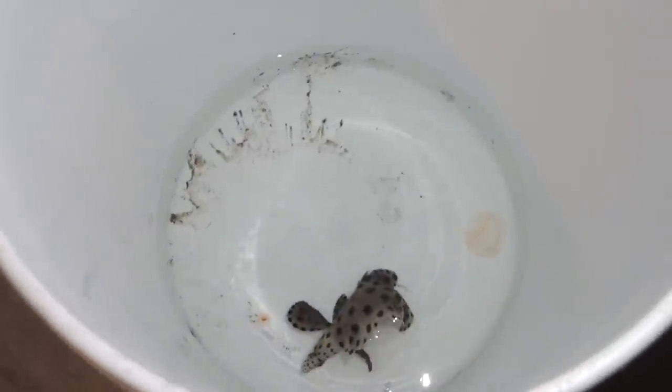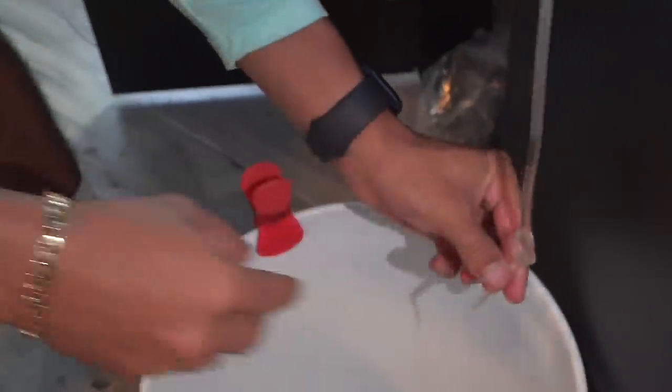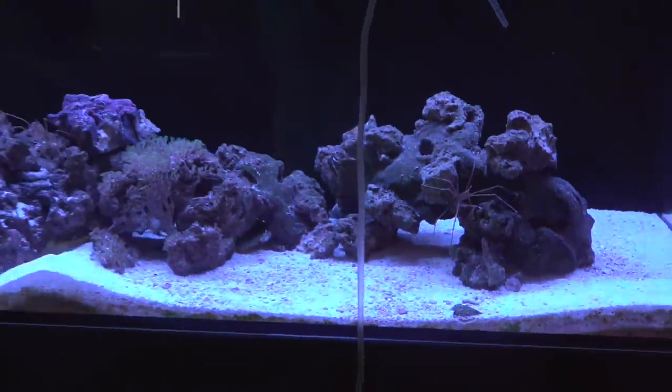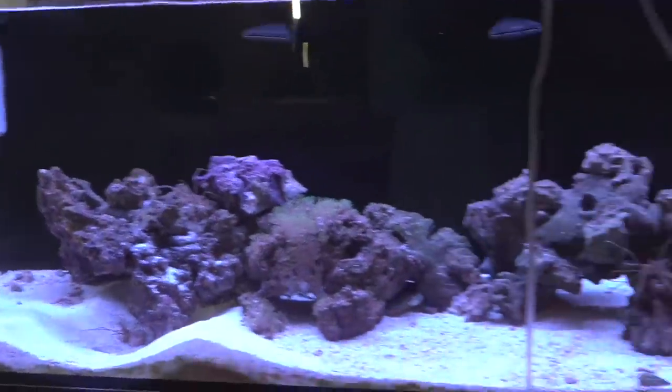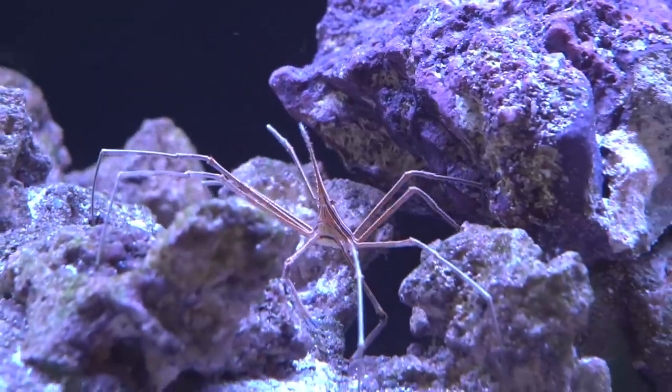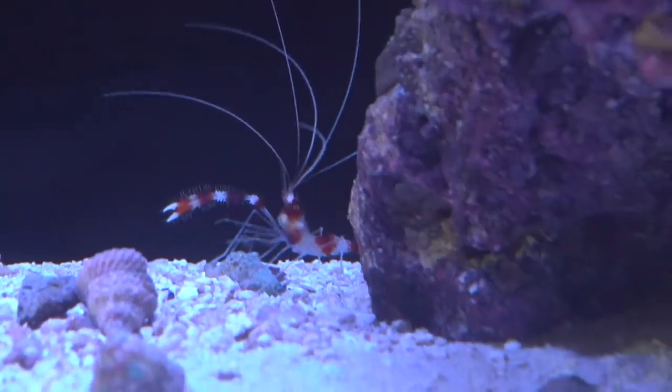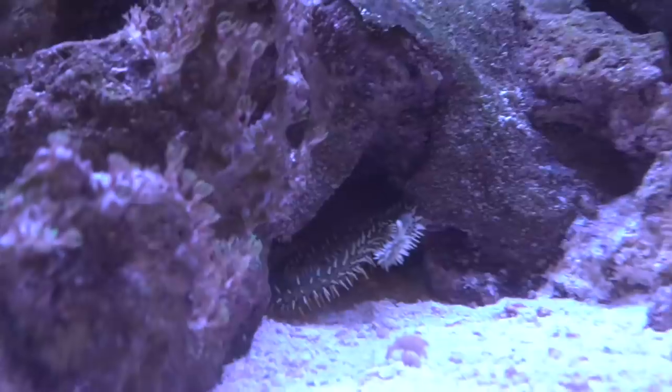Trip line all hooked up. We're just gonna do this for about 30 minutes to get the temperature and salinity right. Panther grouper is done acclimating — had him in here for about 30 minutes. This is the aquarium he's going into — it's 40 gallons. All we have in here are some invertebrates: arrow crabs, coral banded shrimp, hermit crabs, and lastly a starfish.